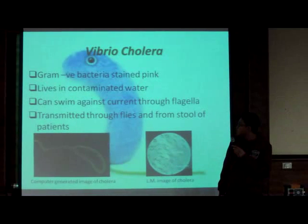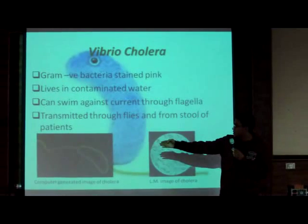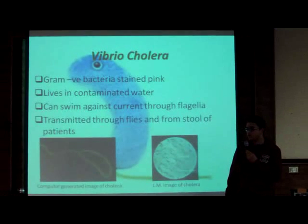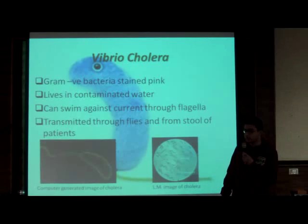It can swim against current through flagella, as we can see in the picture. It is transmitted through flies and from stool of patients. And this is a view with a light microscope. Thank you.